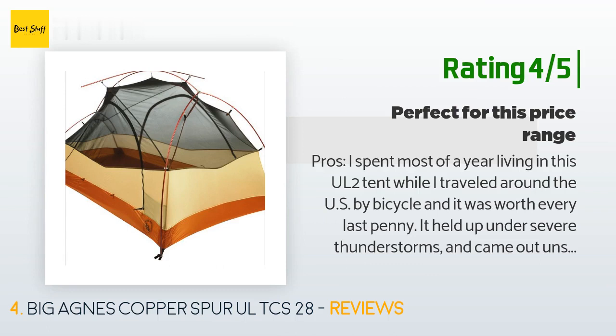'Once I get it pitched and put my sleeping bag inside, it doesn't need to be staked at all for it to hold its shape.'